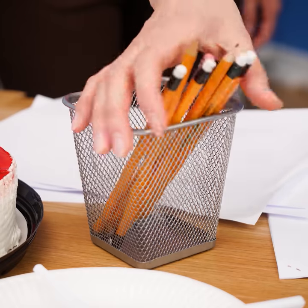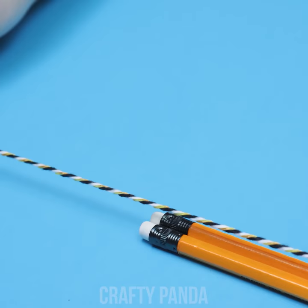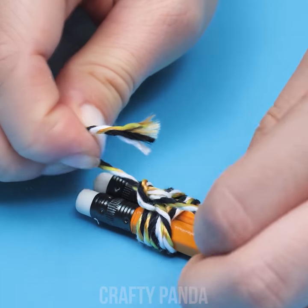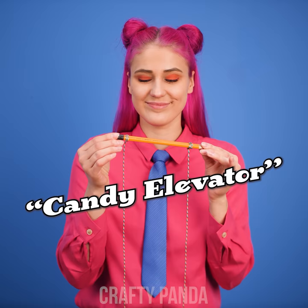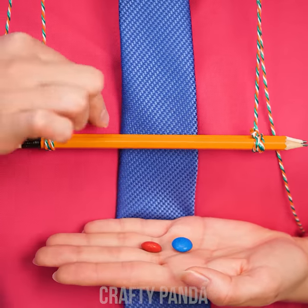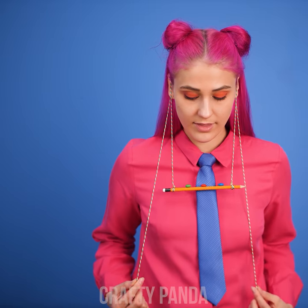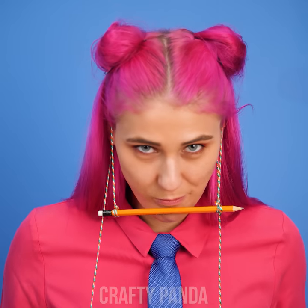Wait a second there! Pencils? Sweets? Emily has an idea how to take office games to a new level! Take two pencils and tie them firmly on one side with a piece of string. Do the same on the other side. You just made a candy elevator! Hang the strings on your ears and put the candies on the pencils. Pull it upwards and eat it all to win! Though the candies are a reward themselves, aren't they?